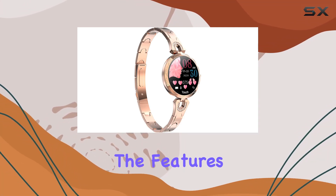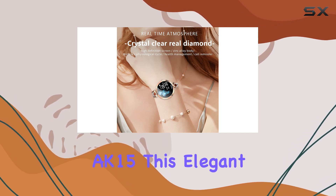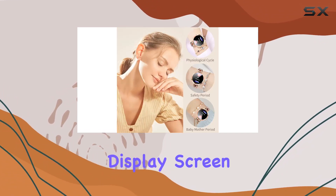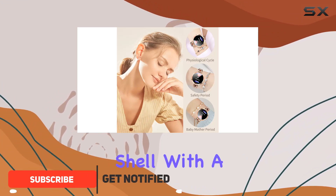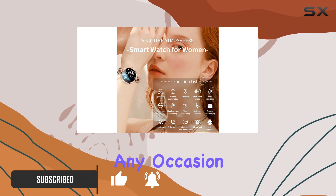Today, we're diving into the features of the Lelooka Classic Women's Smart Bracelet AK-15. This elegant smartwatch boasts a 1.08-inch LCD colorful display screen, housed in a stylish metal shell with a stainless steel strap, making it a fashionable accessory for any occasion.